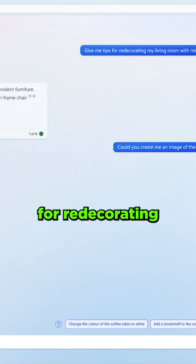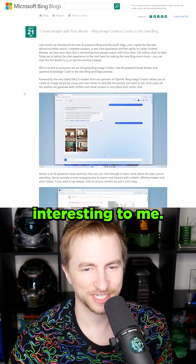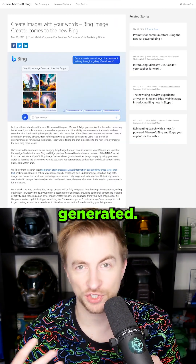Give me tips for redecorating my living room — now can you draw that for me? That kind of integration is so much more interesting to me. And then when it comes to images specifically, changing them once they're generated.